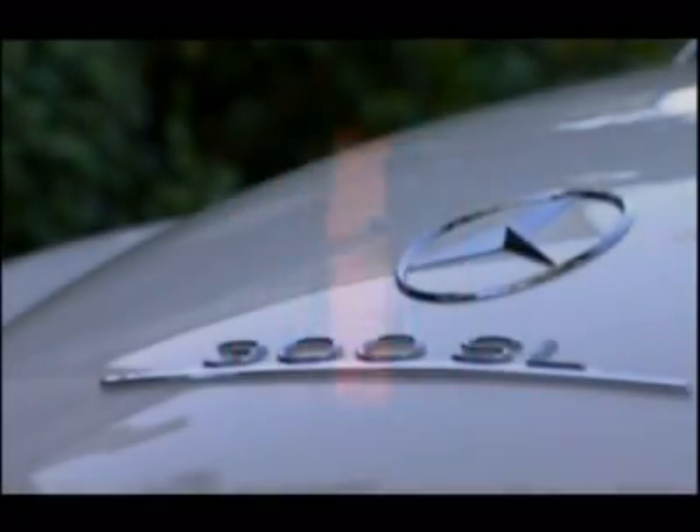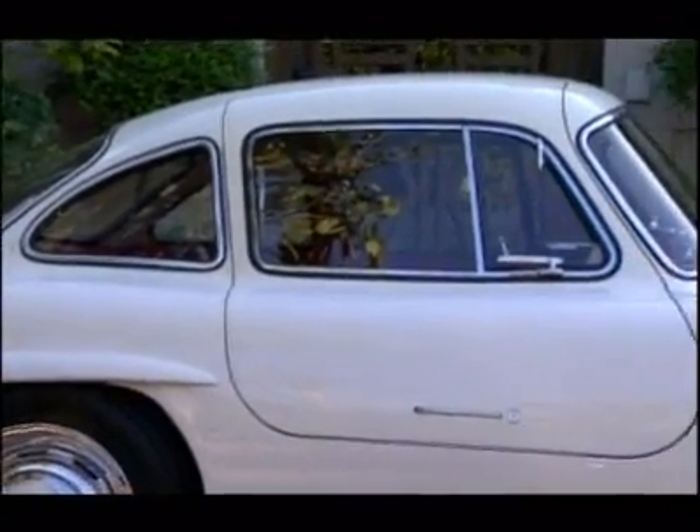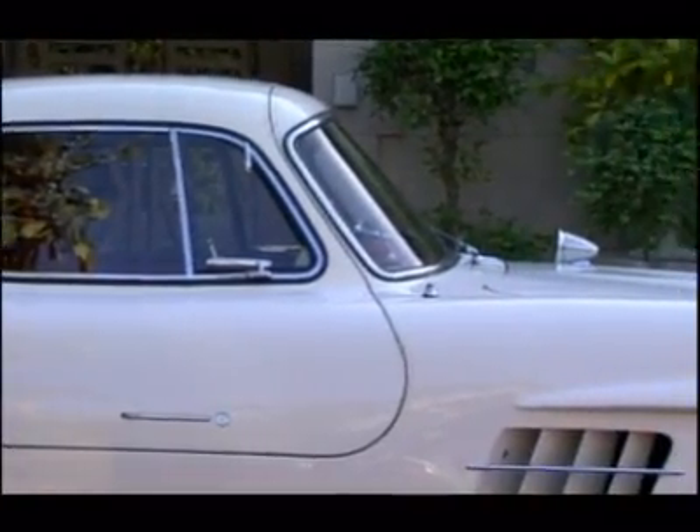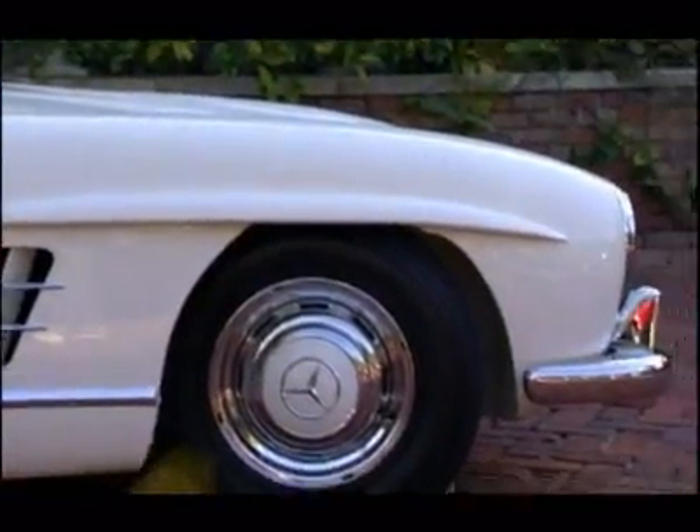Inspired form and revolutionary function come together in the Mercedes Gullwing SL at number six. It's such a work of art, it really is. It's stunning — it's better than any Picasso.